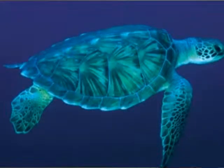The Flatback Turtle, Natator depressa, is a vulnerable species, meaning if we don't take care of our ocean, the survival of their species may be threatened.